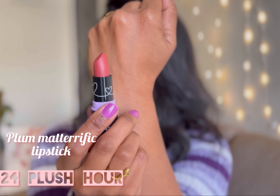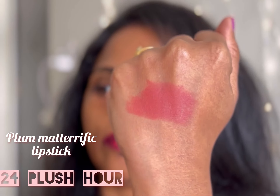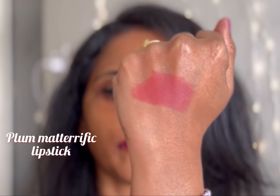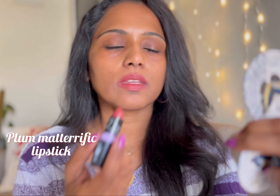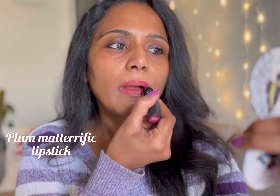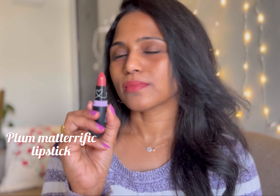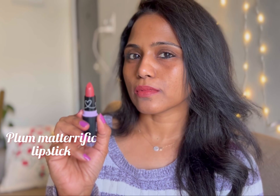The next shade is 124 Plusha. This is such a beautiful orange peachy nude color with a mix of brown, orange, and pink. It is a perfect everyday nude color — perfect for college, office, and that no-makeup makeup look. It's such a pretty shade.